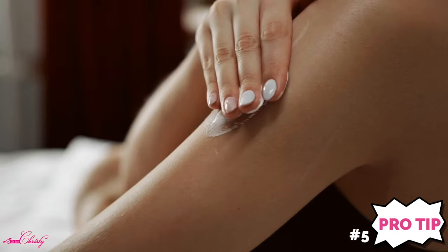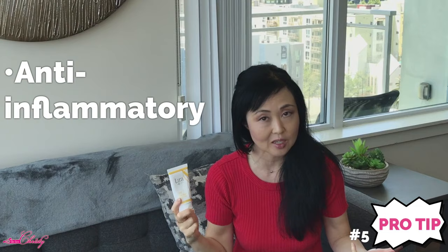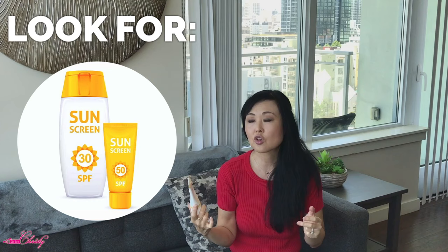Pro tip number five: be vigilant about using sunscreen and staying out of the sun, because UV rays not only make melasma or hyperpigmentation darker, they can cause inflammation which then causes more hyperpigmentation. Look for a sunscreen like this Lyra here — it has 21% zinc oxide, so it's naturally anti-inflammatory and contains tyrosinase inhibitors. Avoid chemical sunscreens, especially oxybenzone and avobenzone, which are known irritants. Also look for a sunscreen with moisturizers, as hydroquinone can dry out the skin. The link will be in the description below.